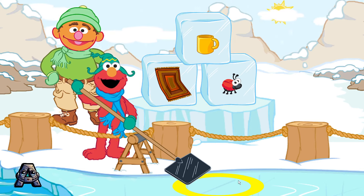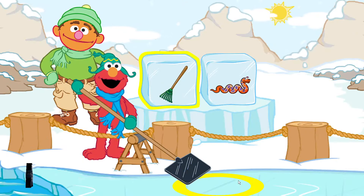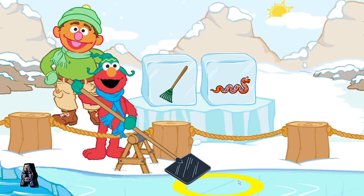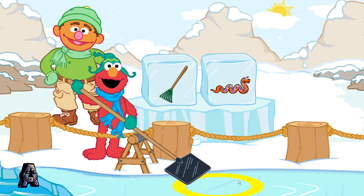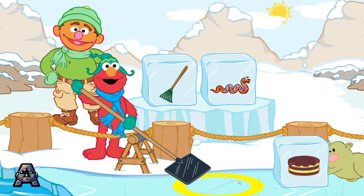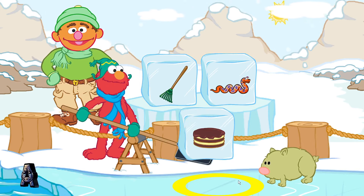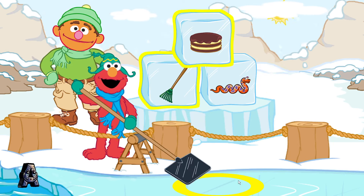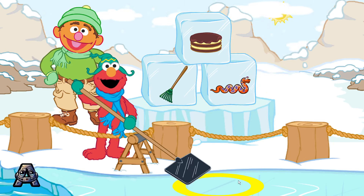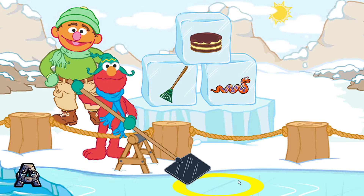Crystal needs more ice blocks. Rake and snake. Let's find an ice block that rhymes with rake and snake. Cake! Yay! Cake, rake, snake — they have the same ending sound. They rhyme! Let's look for another block.